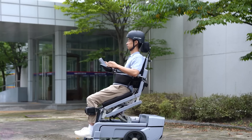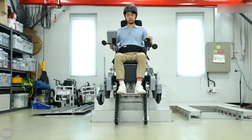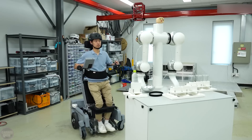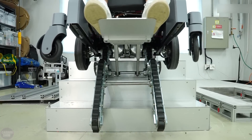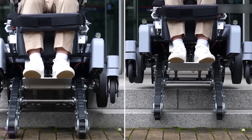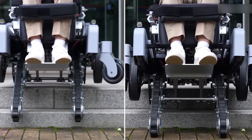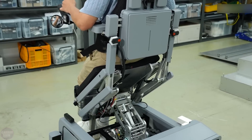The Korea Institute of Machinery and Materials has developed an advanced robotic wheelchair that significantly enhances mobility for people with limited movement capabilities. This innovative wheelchair can climb stairs and move in an upright position, providing users with greater autonomy and convenience in their daily lives. Equipped with intelligent mechanisms and sensors, the chair safely ascends and descends stairs, recognizing steps and adjusting its movement accordingly.